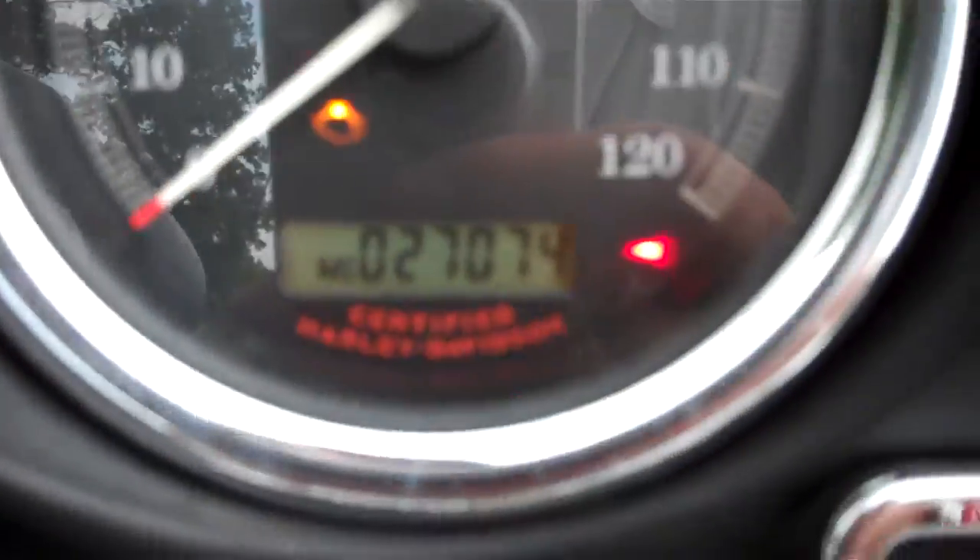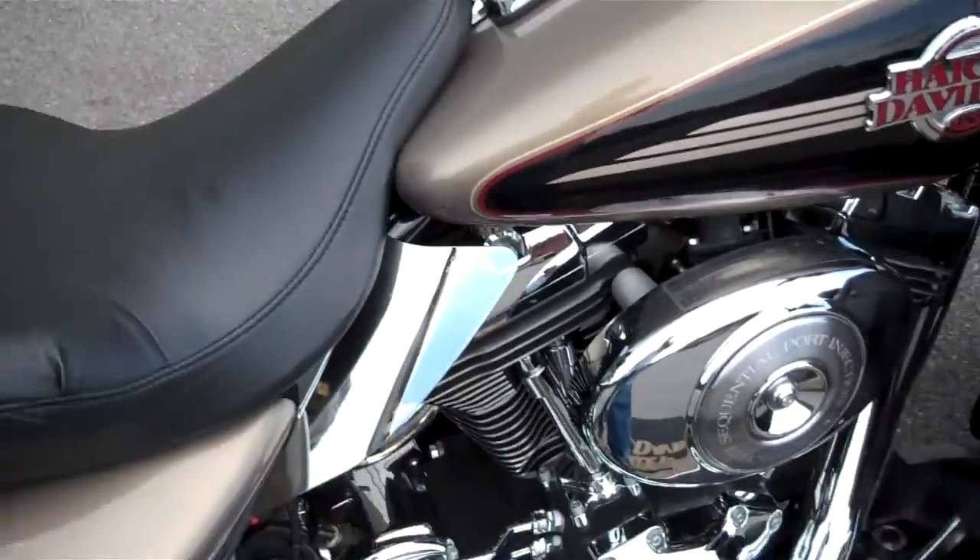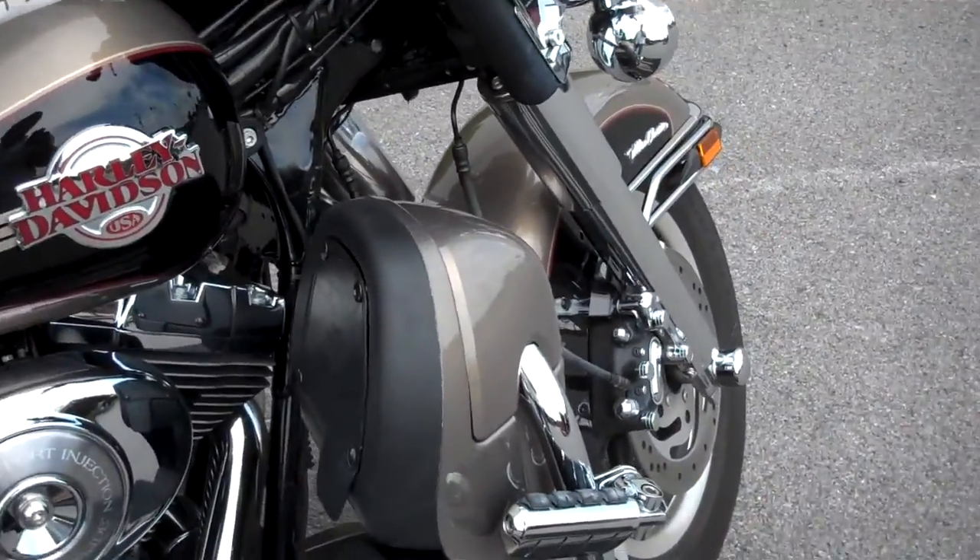The motorcycle only has 27,074 miles on it. It's in excellent shape and got a lot of nice upgrades added to it.